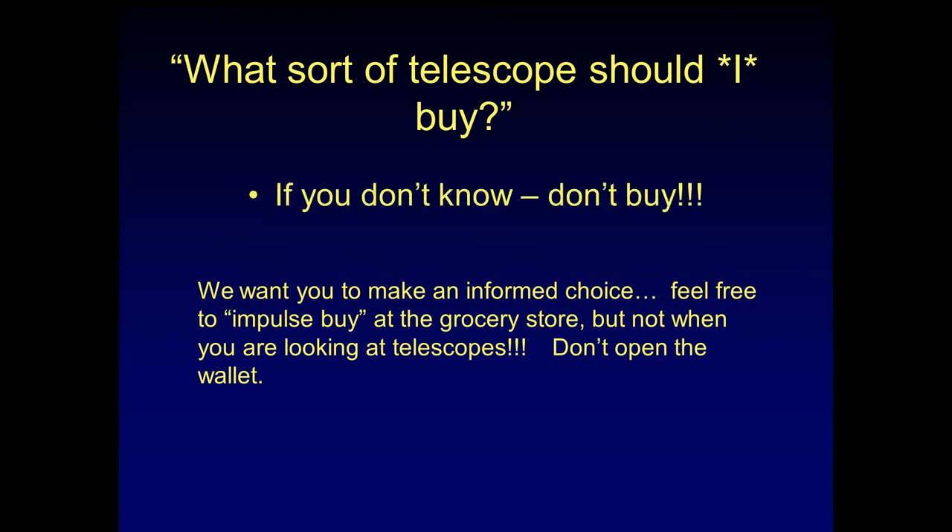Our first recommendation is, if you don't know, don't buy one. Please avoid impulse buying. You can do impulse buying at the grocery store, but not when looking at a telescope. Just don't open the wallet.